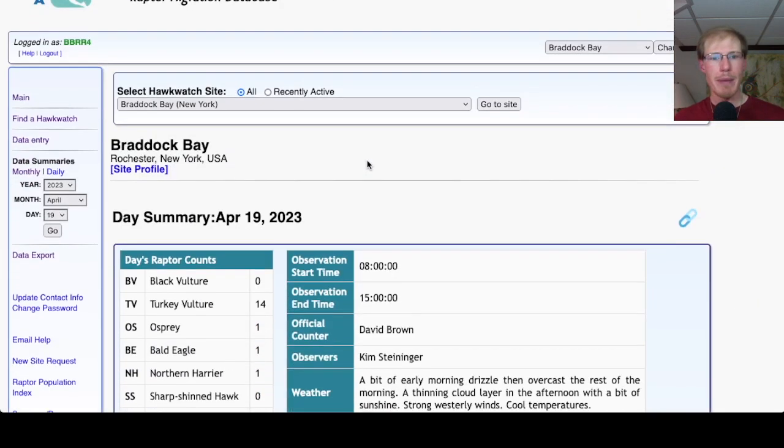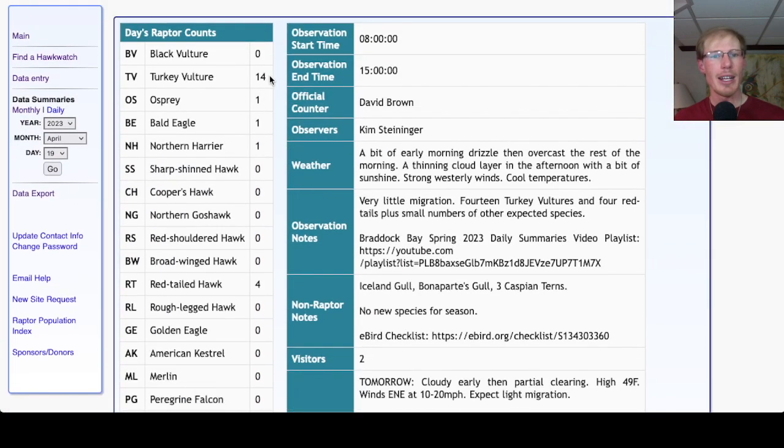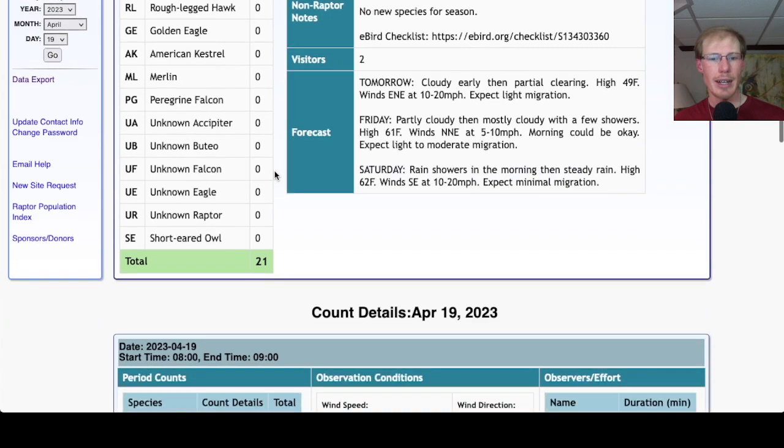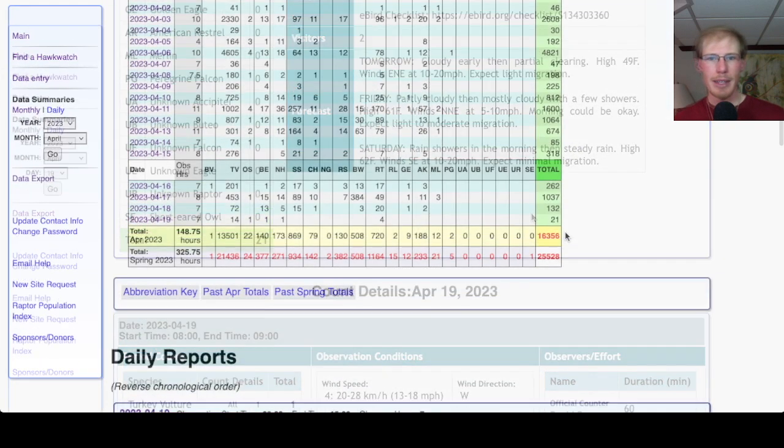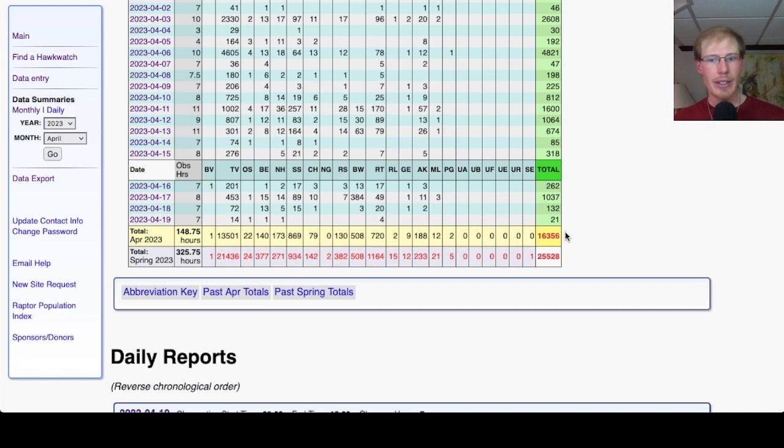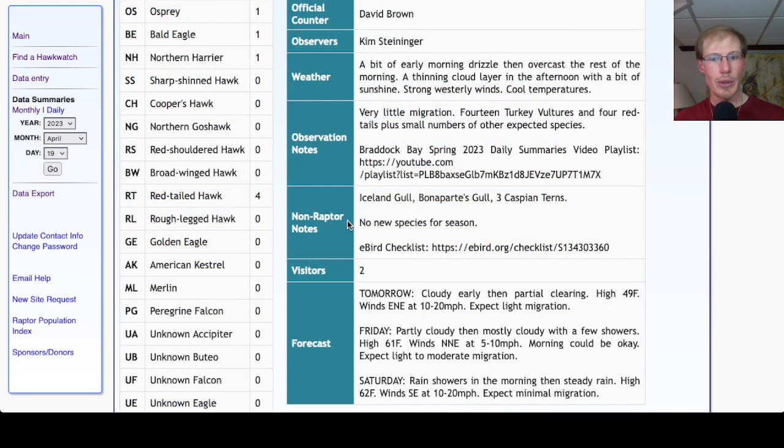Looking at the hawk count report for our migrant raptor totals, today we had 14 turkey vultures, 1 osprey, 1 bald eagle, 1 northern harrier, and 4 red-tailed hawks for a total of 21 migrant raptors. This brings our April total to 16,356 and the season total to 25,528. There were no new species for the season today, but we did have an Iceland gull, which was a nice species to see later in the season like this.